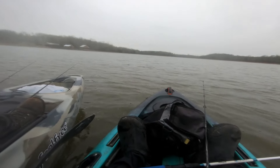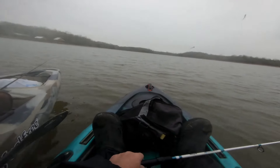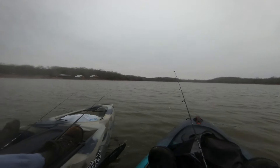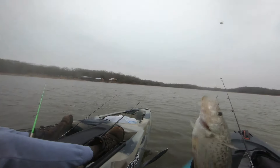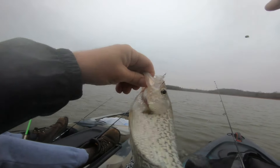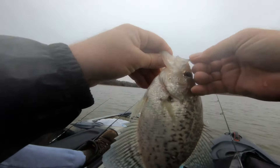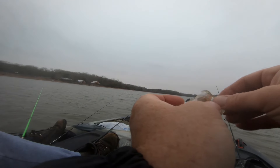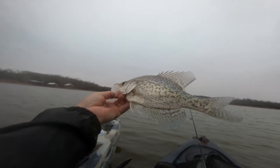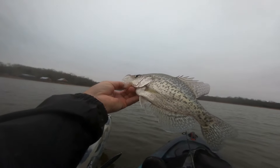There we go — fish on! He's a black nose crappie, pretty fish. This one's skinny though, nice and long. He ain't the one you want to keep but he'd probably go 10 inches.